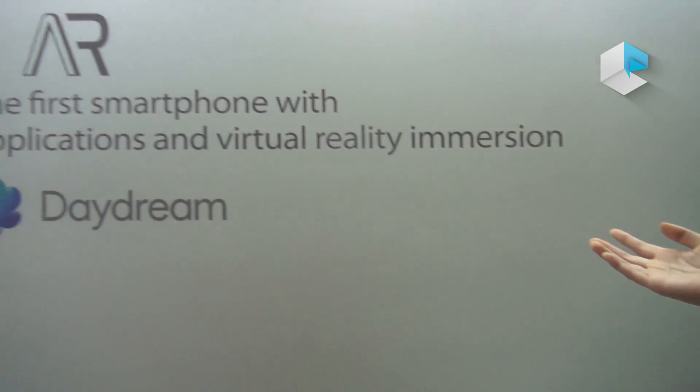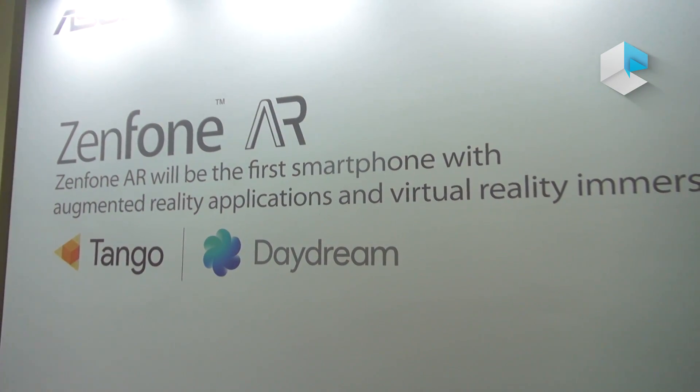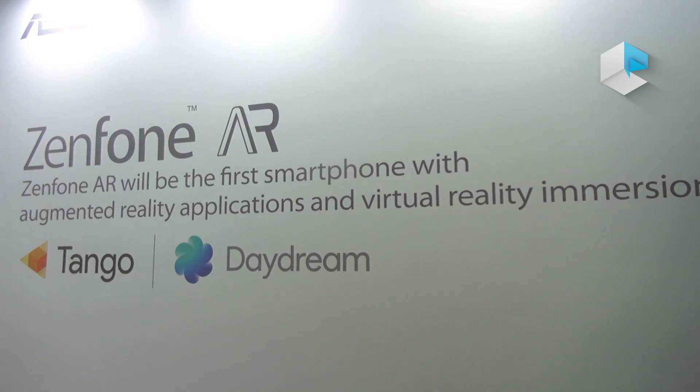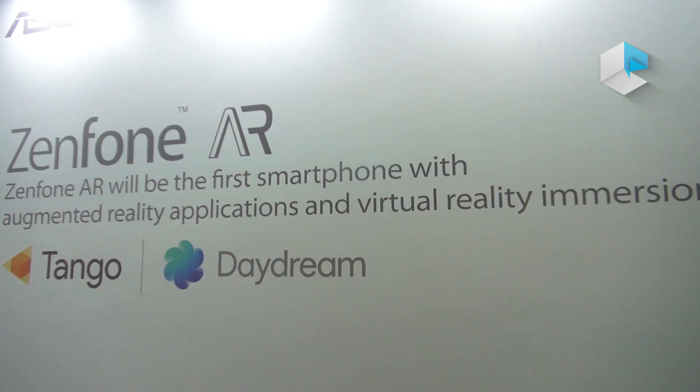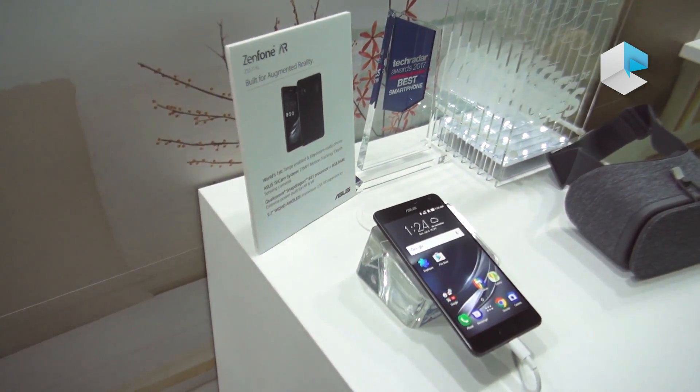Today I will introduce you to the Zenfone AR. Zenfone AR is our first smartphone that is Tango enabled and Daydream ready. Tango is augmented reality from Google, and Daydream is virtual reality, also from Google, to provide a high quality experience.